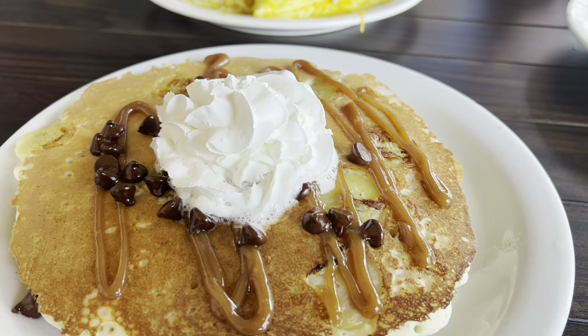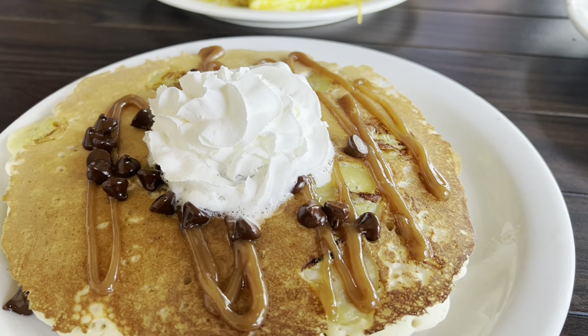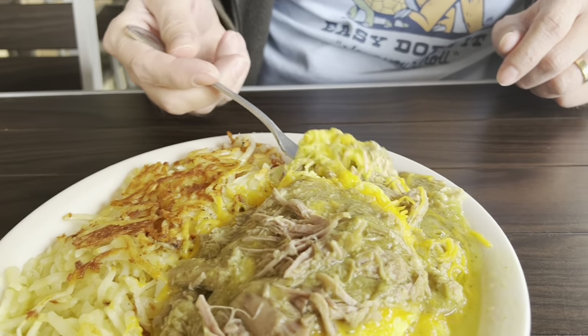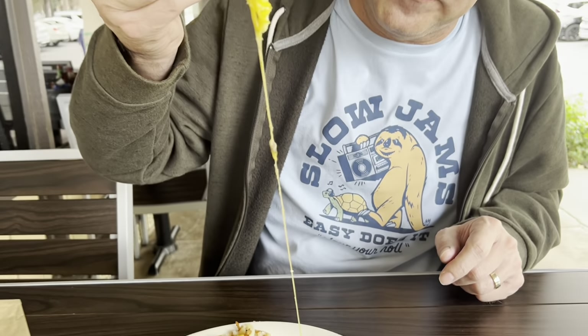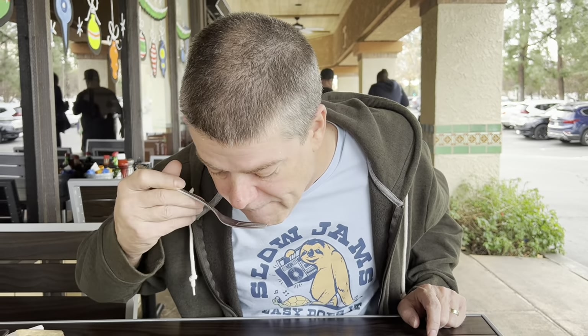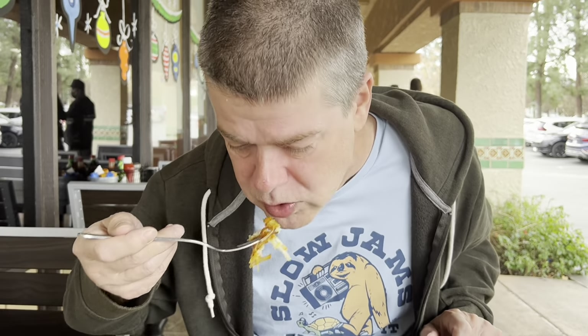I can't wait to try the peanut butter syrup. They put the chili pork inside the omelette as well. It tastes like a hatch chili. Wow, that is really good. Really spicy. You're gonna love it, baby.